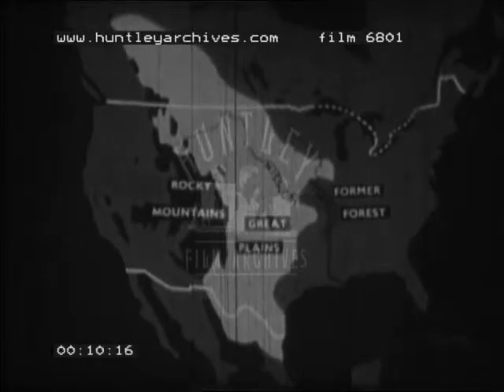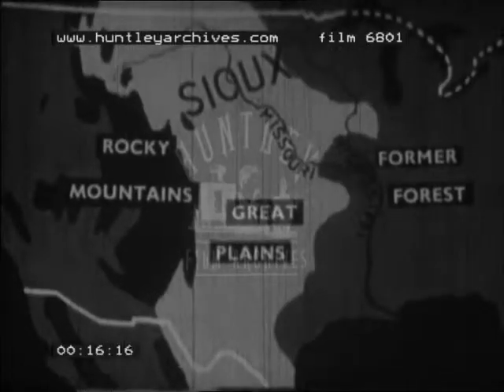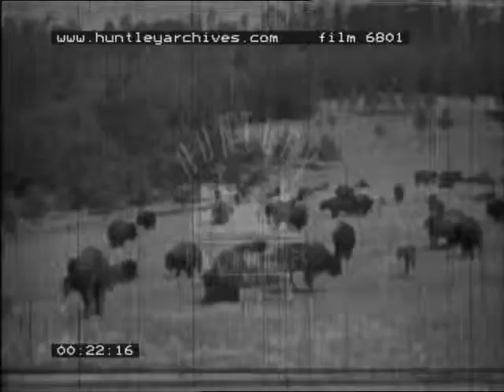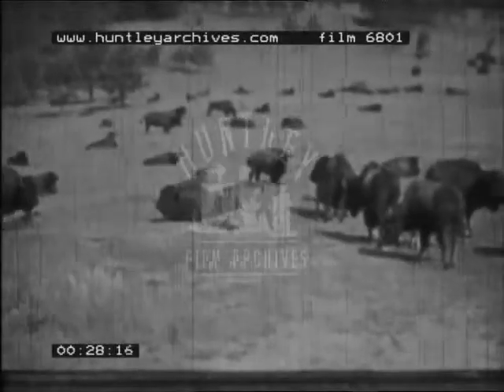The Sioux tribe of North American Indians lived east of the Rocky Mountains on the Great Plains. On this grassy country lived great herds of bison or buffalo, which the Sioux followed and hunted for food, shelter and clothing.